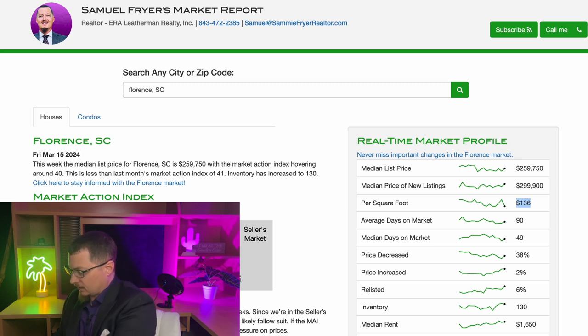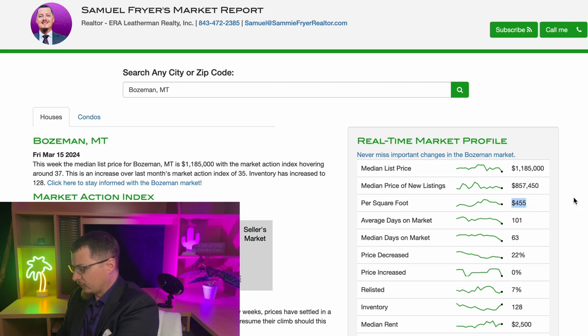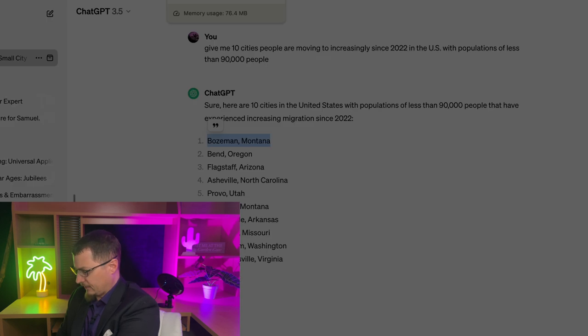Let's go down the list. First we've got Bozeman, Montana — the price per square foot there is $455, and if you're renting, you're looking at $2,500 median rent. That's significantly higher — about three times higher than our price per square foot. So Bozeman, Montana is extremely expensive. If you live in Bozeman, tell us how expensive it is to live out there.